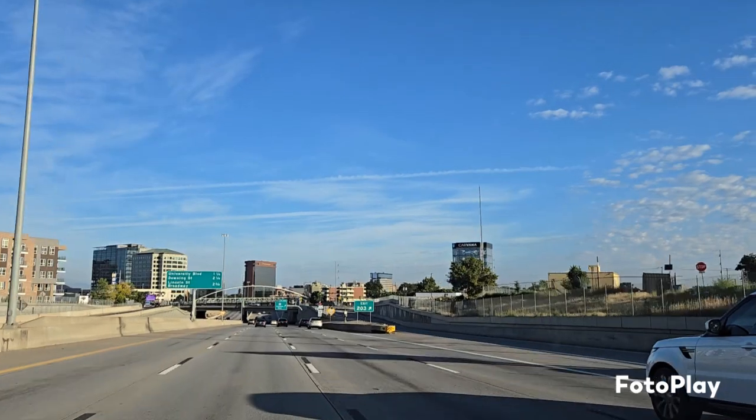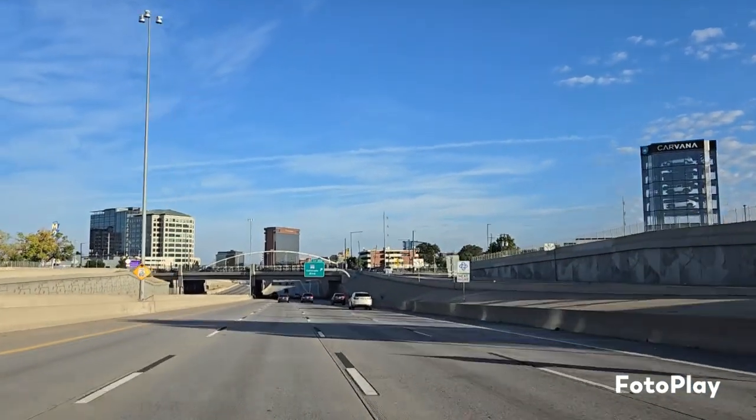We're heading out really early. We're going to go have breakfast. We're heading through Denver right now, so here is part of downtown Denver.